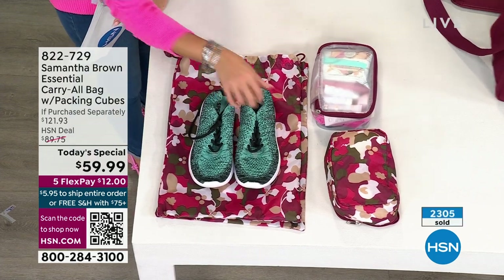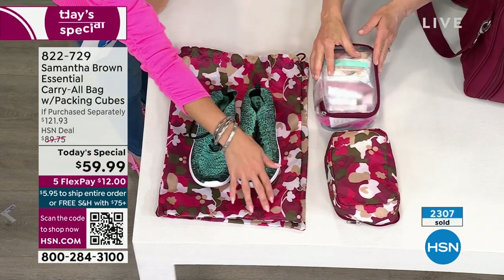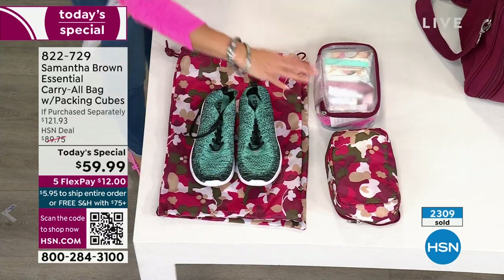The lining is that beautiful orchid camo. Every bag, whichever one you choose, is going to have that fabulous lining inside. And that is why it is flying out the door right now.